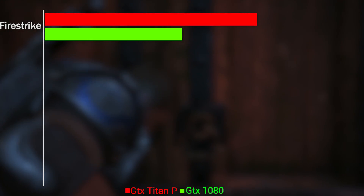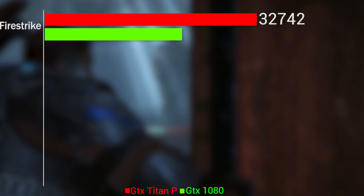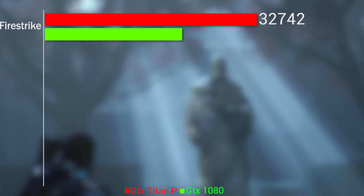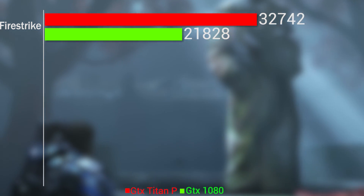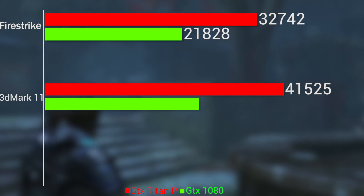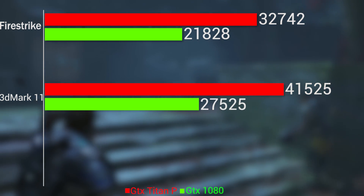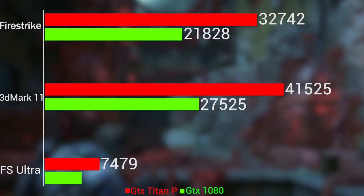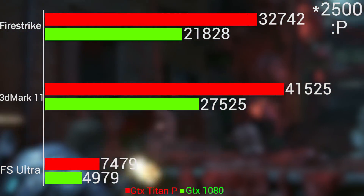Assuming this card is 50% faster than the 1080, we could be looking at a Fire Strike score of about 32,742 — roughly 10,000 points over the 1080's score of 21,828 — a 3DMark 11 score of 41,525, which is about 14,000 points over the 1080, and a Fire Strike Ultra score of 7,479, which is about 2,500 points over the 1080.